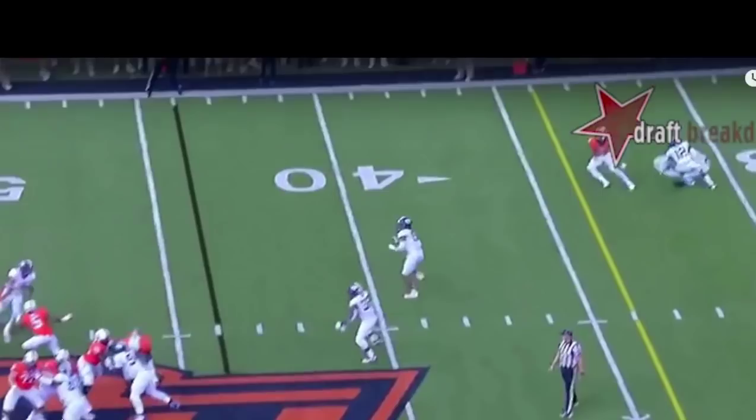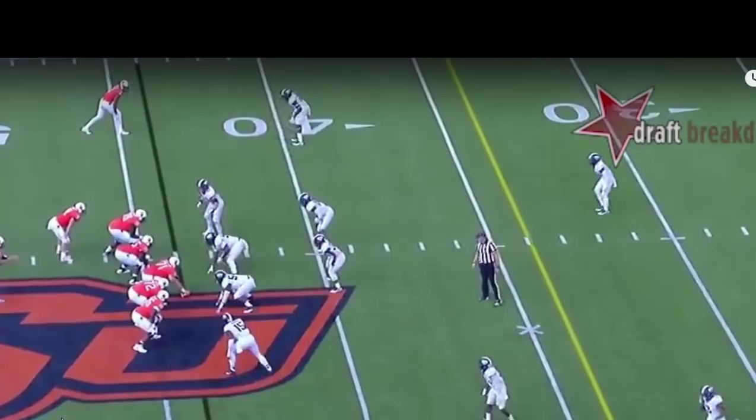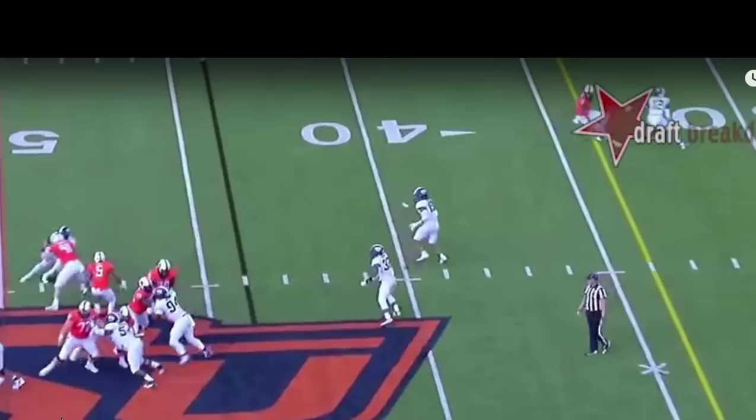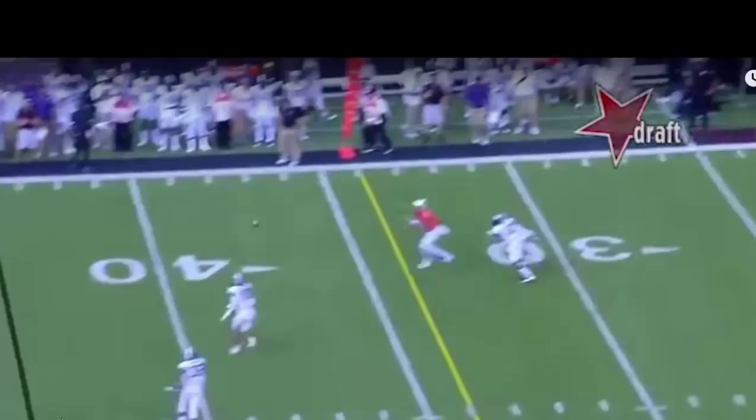From a basic route running standpoint, there are some good things he's doing here. You've got the pads over the knees, you've got the one long step, you've got the drop and weight in the hips like he's sitting in a chair. When he comes to a stop, it takes a few steps for him to do that, and then he's able to push off that foot and come back to the ball to make the catch.